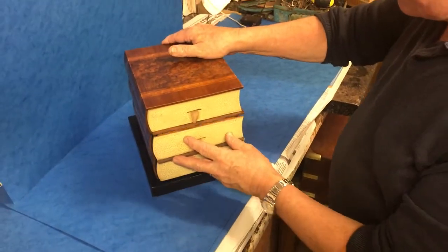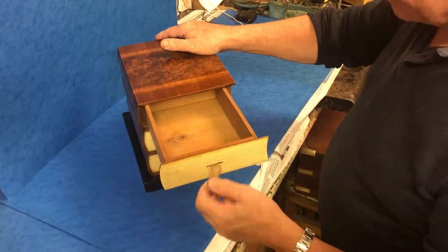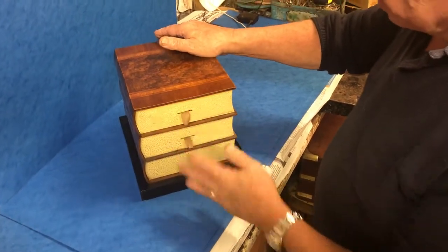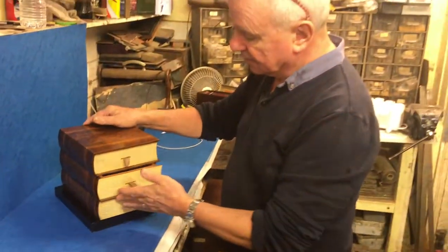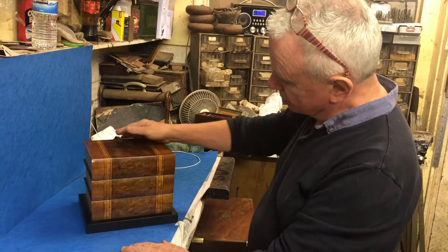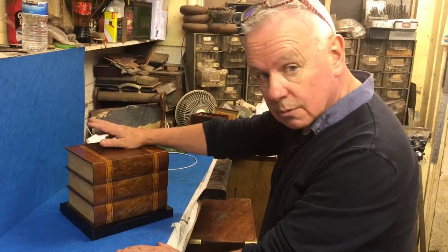It dates to the 1930s and was originally made as a cigar box, but it could be used for gent's jewelry. Just a nice quirky box and a really good deal.